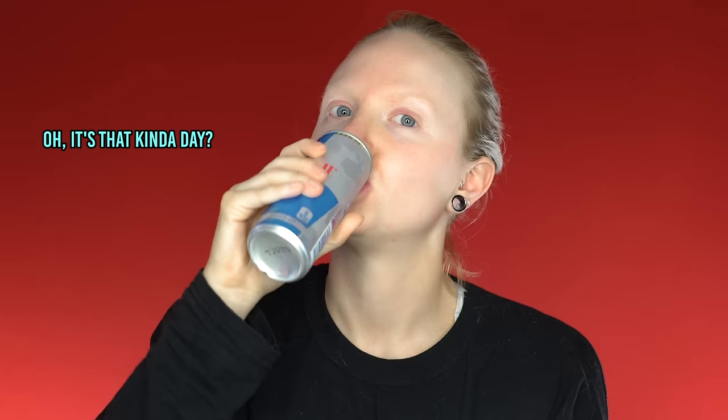That's so funny. Ew. Oh, it's that kind of day.